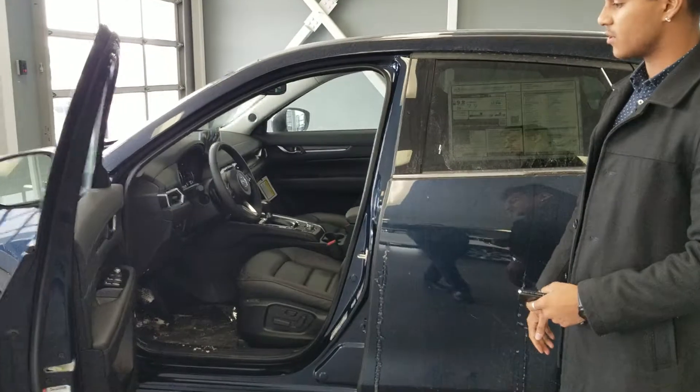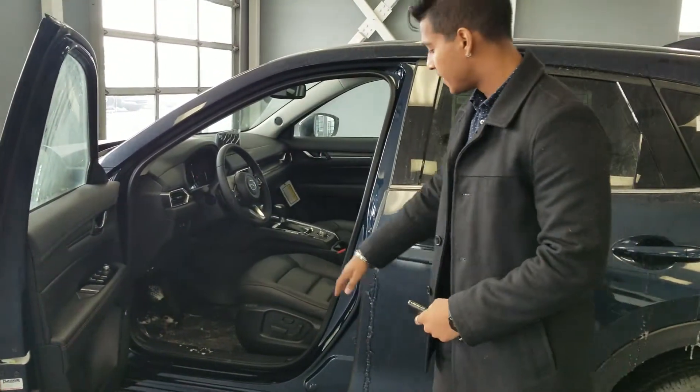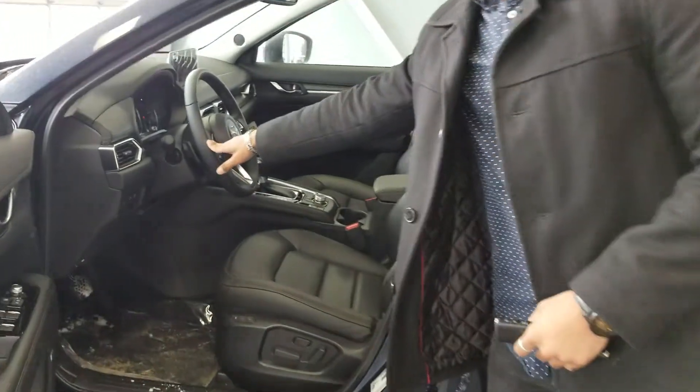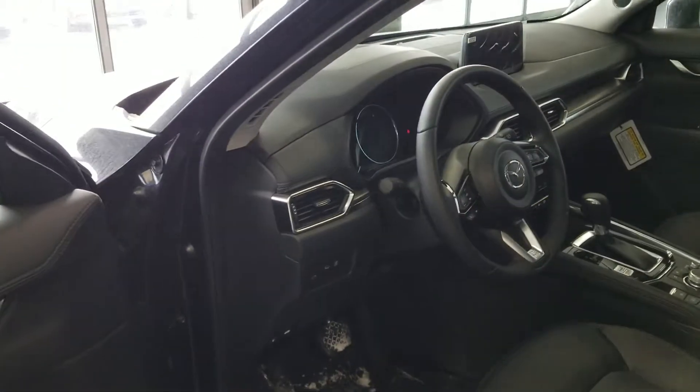Now inside the vehicle, you are going to have the Bose audio sound system because it is a GT model. Heated and cooled front seats along with your heated steering wheel. And because it's a GT, you also get your heads-up display information in the windshield.